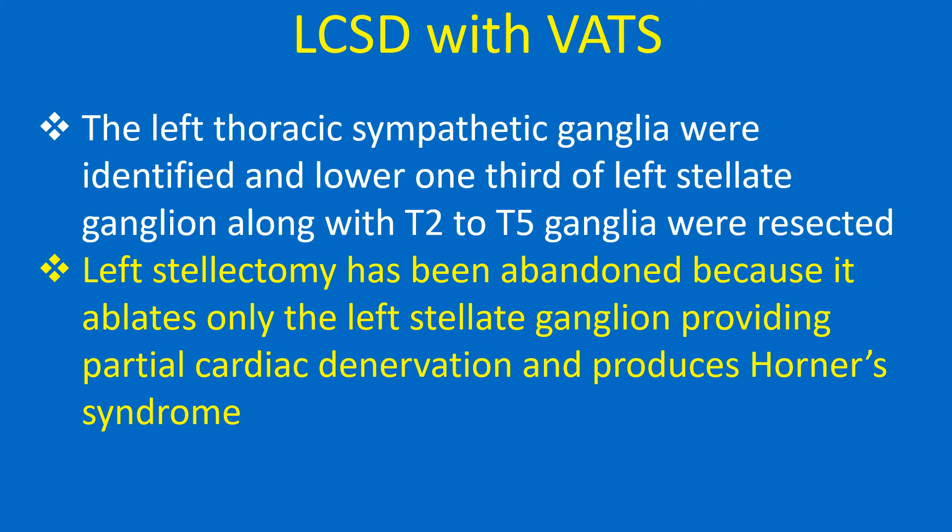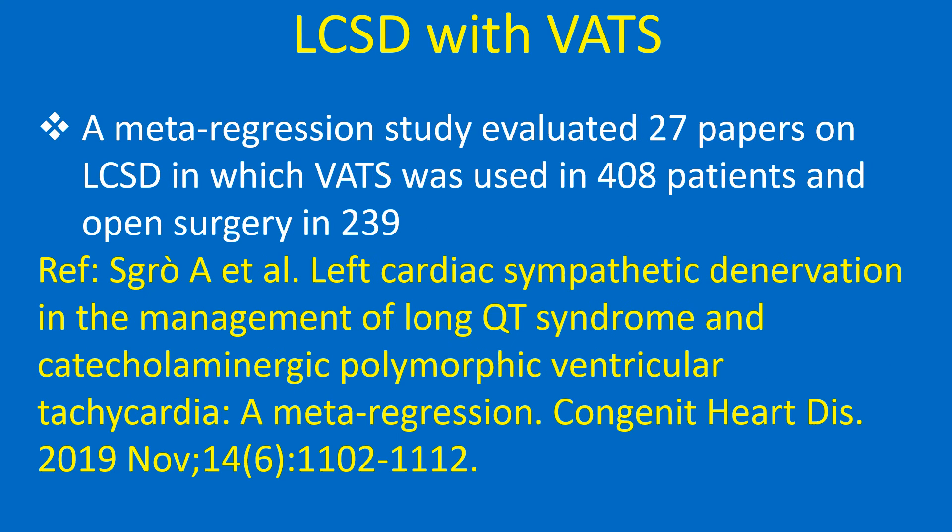Left stellectomy has been abandoned because it ablates only the left stellate ganglion, providing only partial cardiac denervation and produces Horner's syndrome.